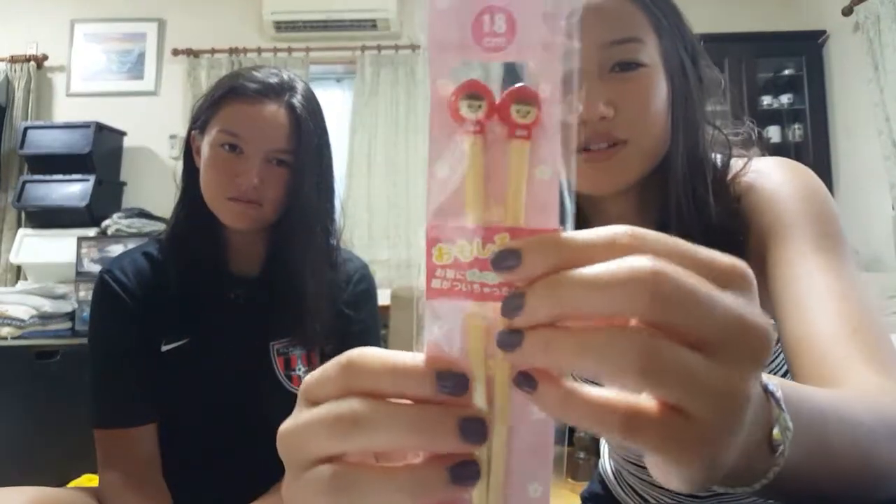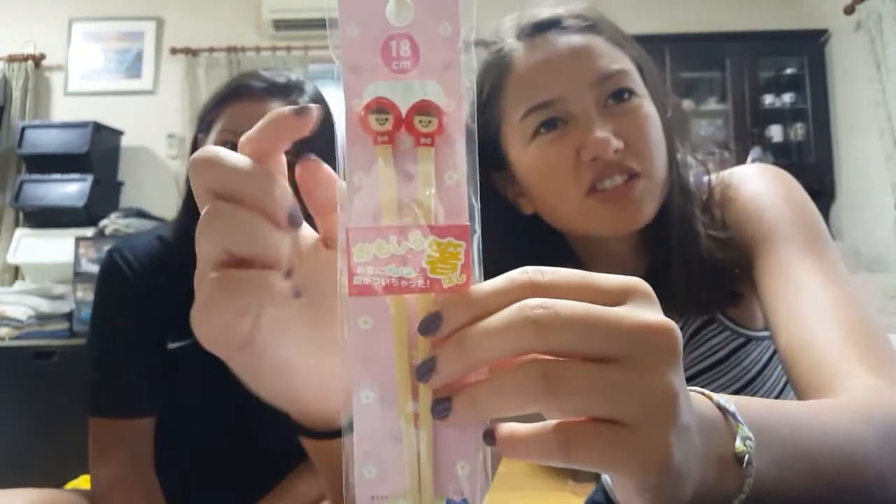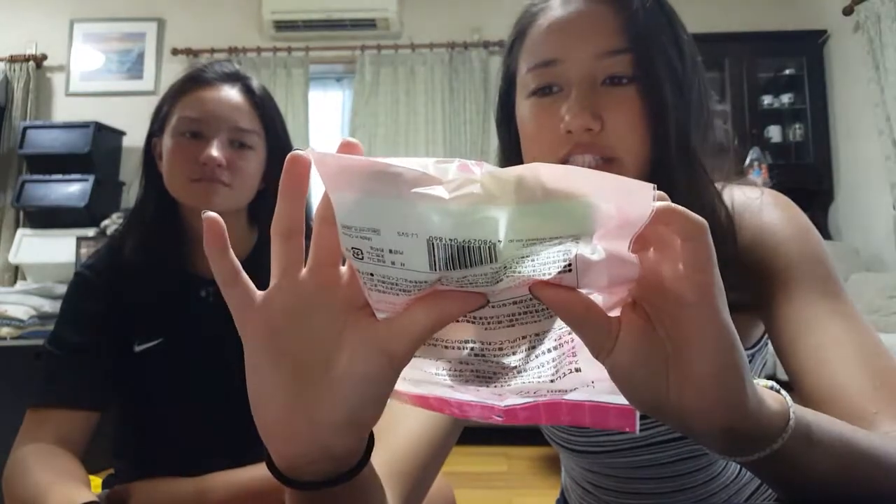I got this one with some cute little characters — I have no idea what they are. And then a funny American-themed pair of chopsticks. And then makeup sponges, because they're kind of expensive in America, so might as well get them here for my foundation and stuff. They have a bunch of different sizes and they're only a dollar.